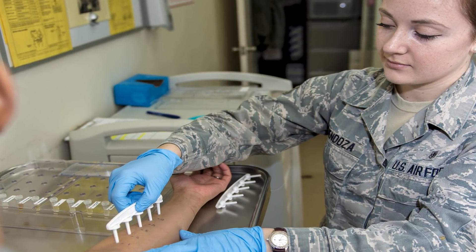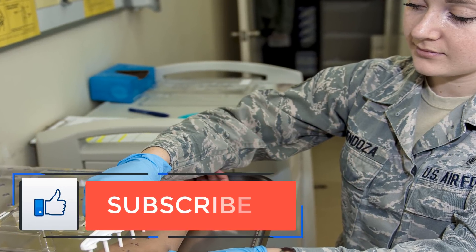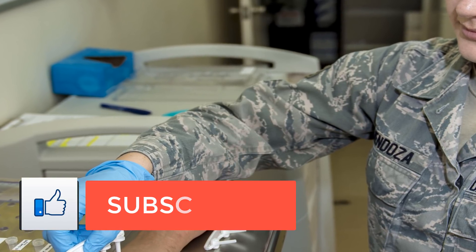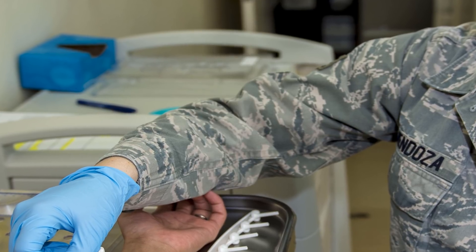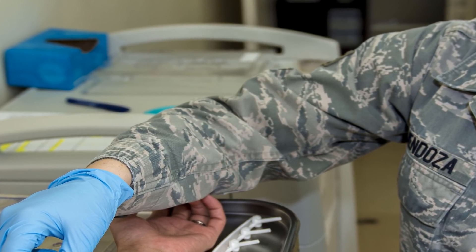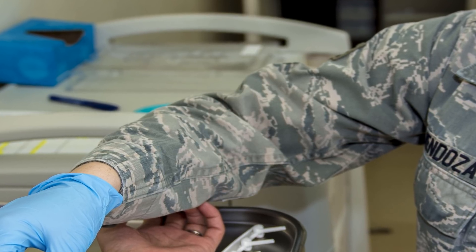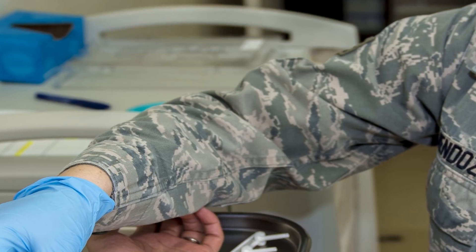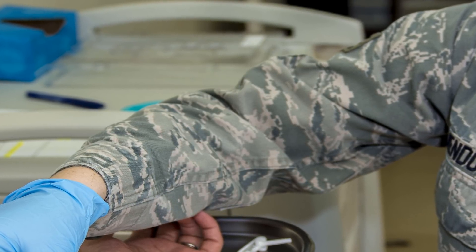The World Allergy Organization estimates that asthma is responsible for 250,000 deaths annually. These deaths can be avoided with proper allergy care, as asthma is considered an allergic disease process. Allergy testing can determine which particular pollens, molds, or other substances you're allergic to. You may need medication to treat your allergies, or alternatively, you can try to avoid your allergy triggers.